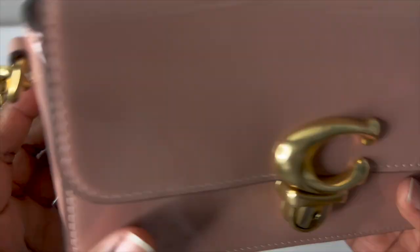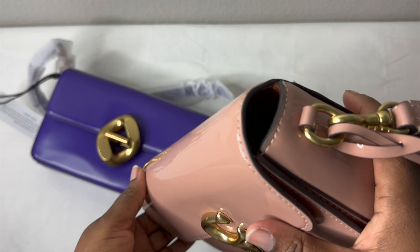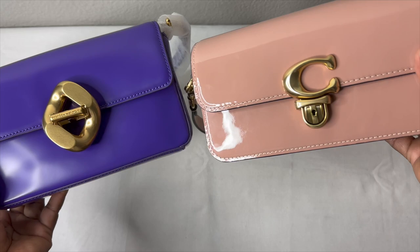Beside the differences, they're really very similar — they literally look just alike and both have the same type of antique gold hardware. Those are the key similarities and differences between the two.